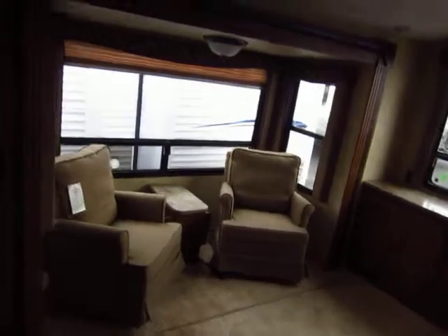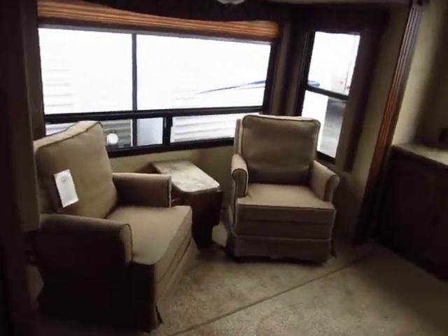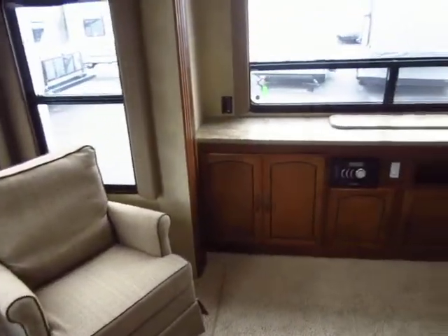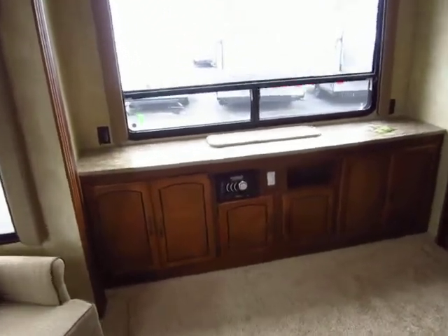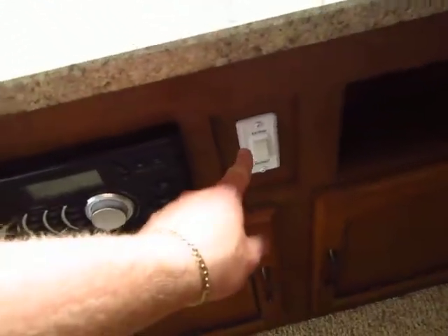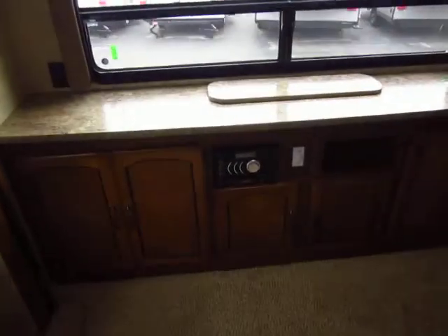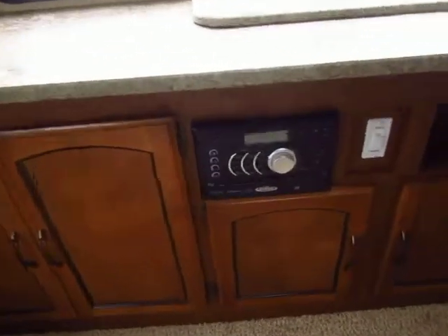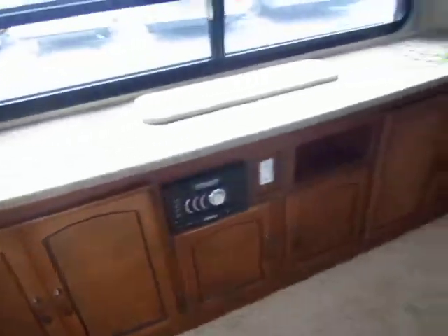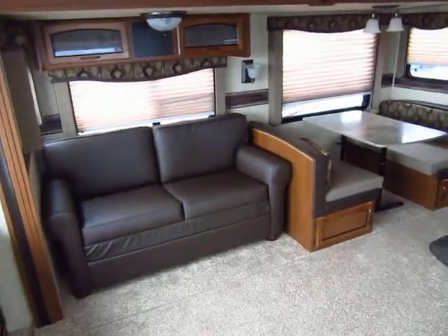We've got the twin rocking chairs here surrounded by windows, and even the windows on the sides of the slide-outs open — you can get so much cross ventilation in here. The rear entertainment center has a giant window with all the storage below. The television is on an electric lift; push the button and the TV lifts up automatically. Television is included, and the stereo also functions as a DVD player — no need for extra electronics. It is also Bluetooth capable, so you can stream music off any internet-enabled device.